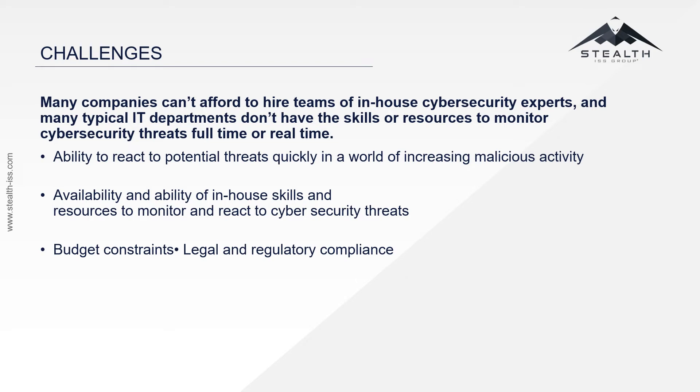Our SOC teams consist of experts with extensive backgrounds in cybersecurity operations, SIEM implementations, configuration, incident response, and forensic analysis, who work with your client's organization to protect them against these threats. With our guidance, your client's organization will dramatically reduce its information security risk profile while providing processing efficiency.